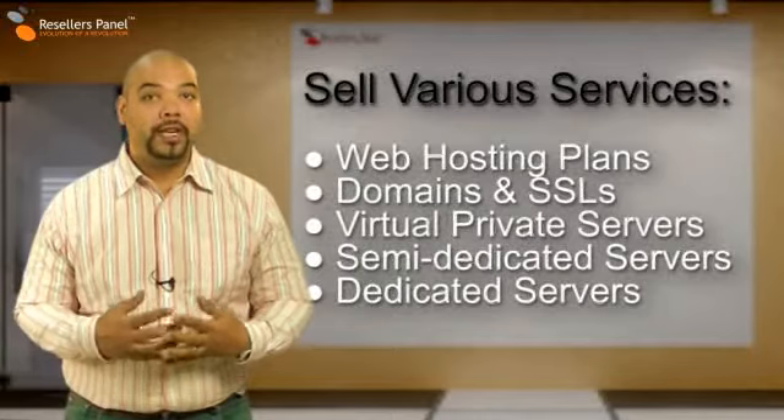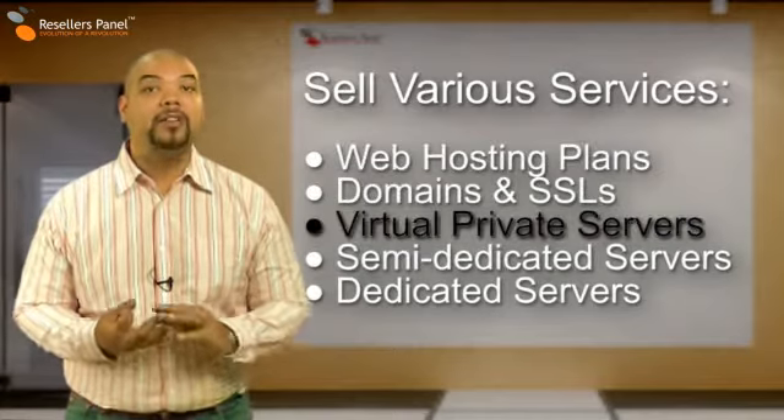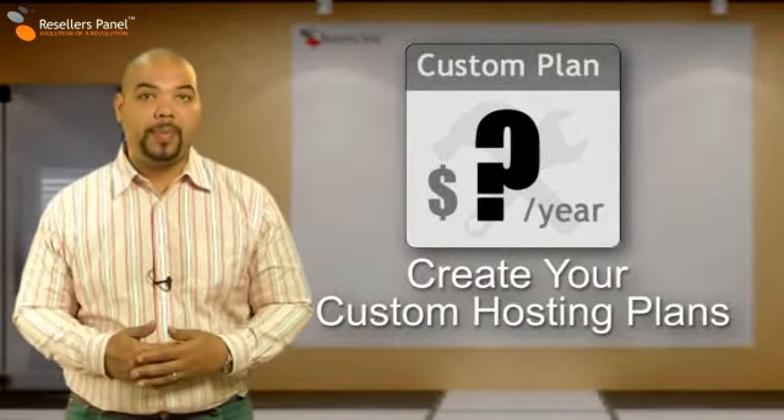With resellerspanel you can create your own web hosting company and start selling shared hosting plans, virtual private server packages, and dedicated servers to your customers. You can also create your own custom web hosting plans.